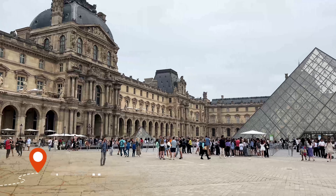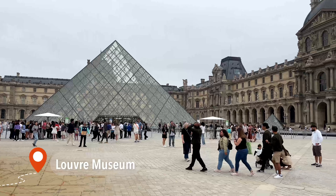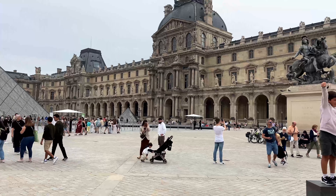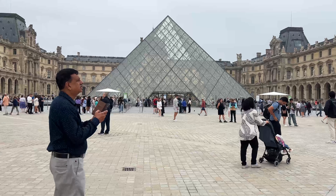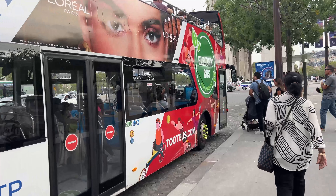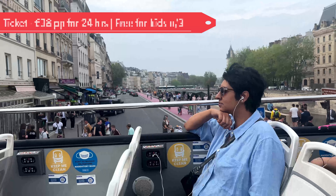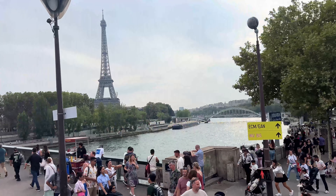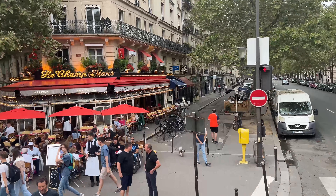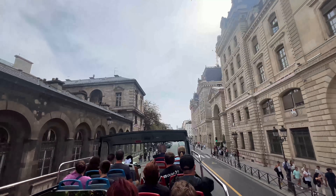From here, we headed to the iconic Louvre Museum. Since we had already visited another museum earlier and both TJ and I had toured the Louvre before, we chose to admire it from the outside. The Louvre is massive — if you plan to visit, we recommend setting aside at least half a day; art enthusiasts could easily spend even more time exploring it. After spending some time around the grounds, we boarded a hop-on-hop-off bus tour with Toot Bus. It was a relaxing way to get familiar with Paris and learn about its history, passing by several landmarks. We stopped at a couple to snap some quick photos before getting off at the bus stop nearest to our accommodation and calling it a day.